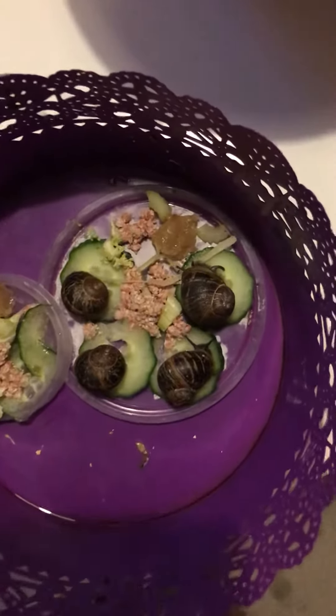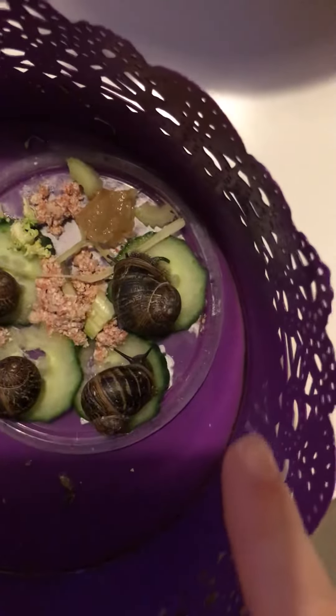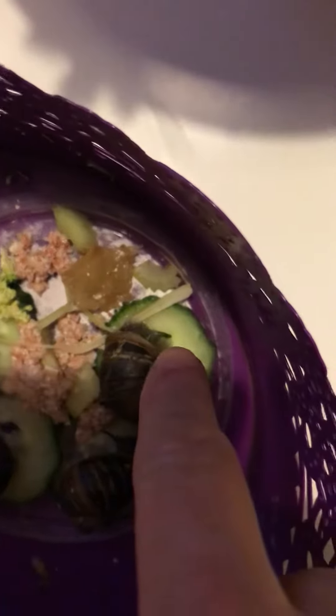Hello, greetings from my snails! I'm showing you Patrick — this is Patrick — he is making a poo. You see his eyes are here, and here on the side is where his poo is coming from.